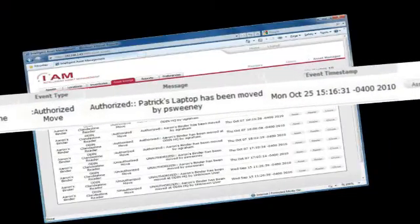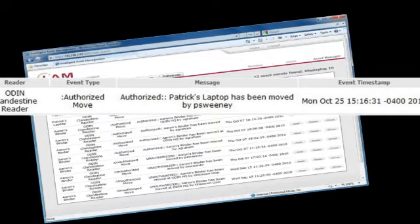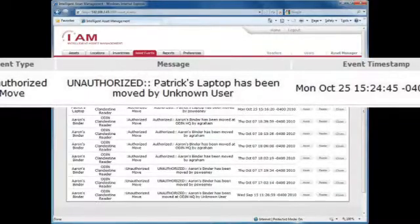Odin's Intelligent Asset Management enables a level of security only attainable through RFID. The badge and the laptop are paired together, and IAM shows an authorized move. No human involvement is needed to associate an employee with a key asset. The same asset being removed by an unauthorized person results in an alarm and automated warnings.